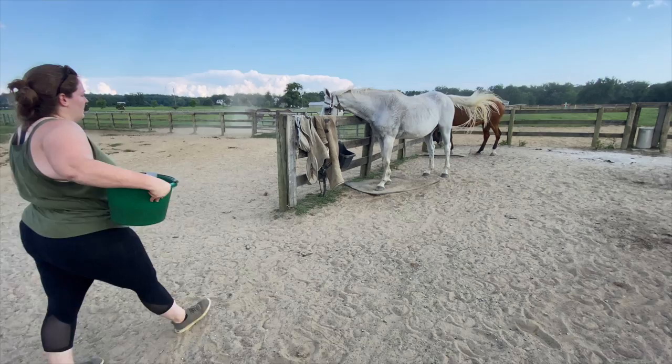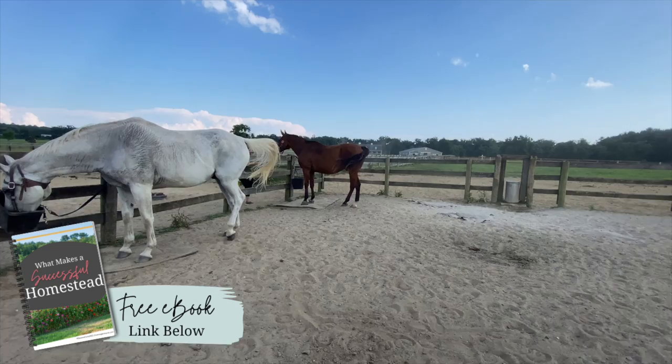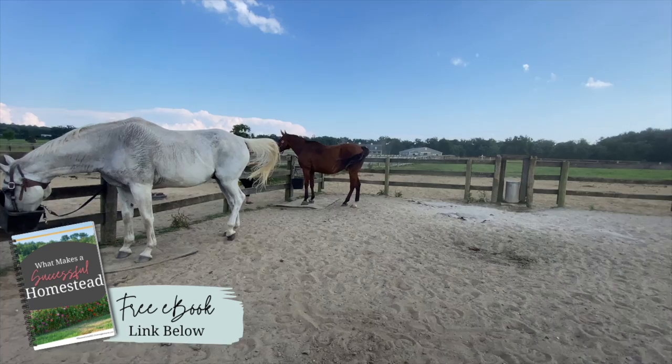Thank you guys so much for hanging out with us at the farmhouse today. I hope you enjoyed our homesteading adventures. As always, if you have a question, please make sure you leave it in the comments below. And visit our website for more tips, tricks, and inspiration for your own homestead. Thanks so much and we'll talk to you guys soon.